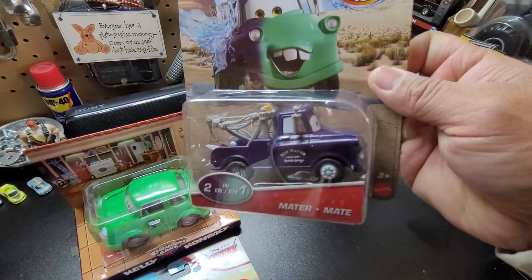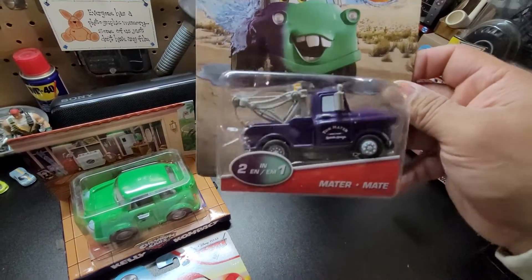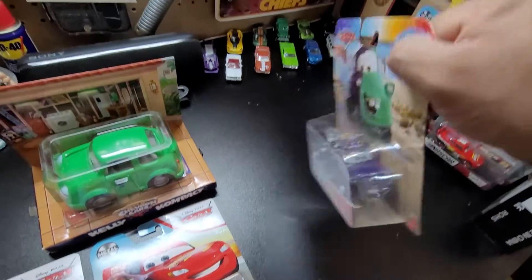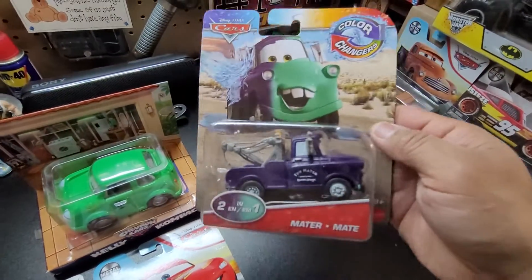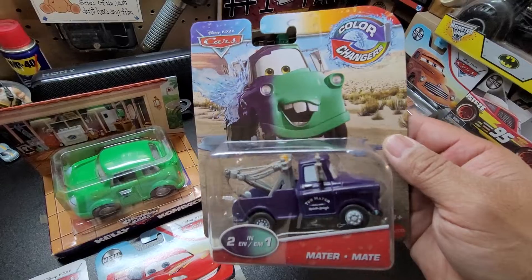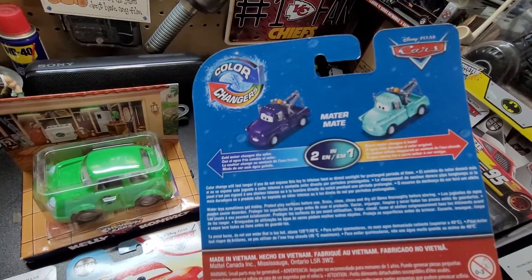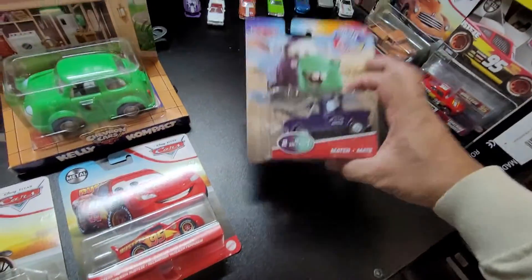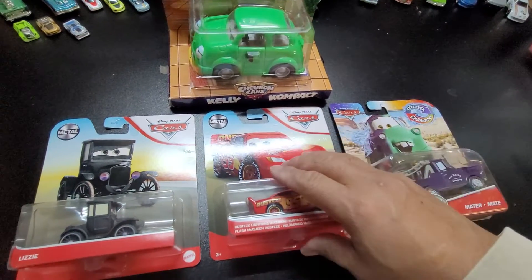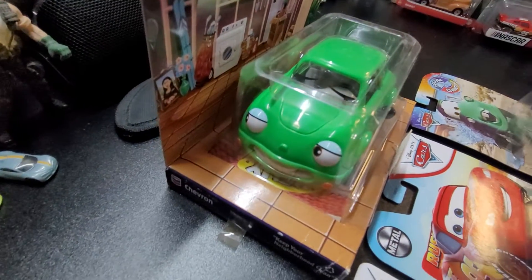Something special about this car: when you wear it, it changes color. Two in one — it gets purple or green. Right now it's purple, but if you warm it up it turns green, like Kelly. Ladies and gentlemen, boys and girls, let's do a little review.